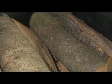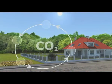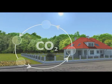Heating with wood is not only easy on the purse, it also plays a significant role in climate protection because it's CO2 neutral.